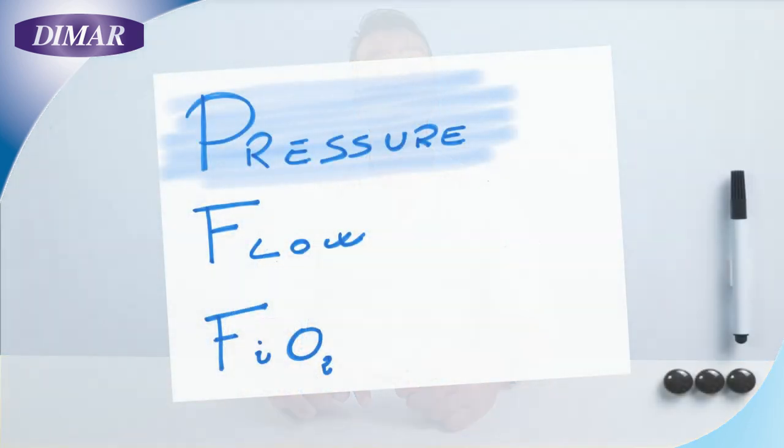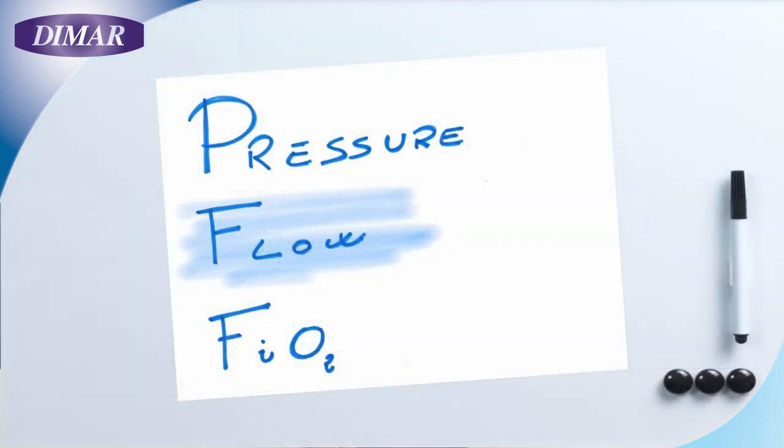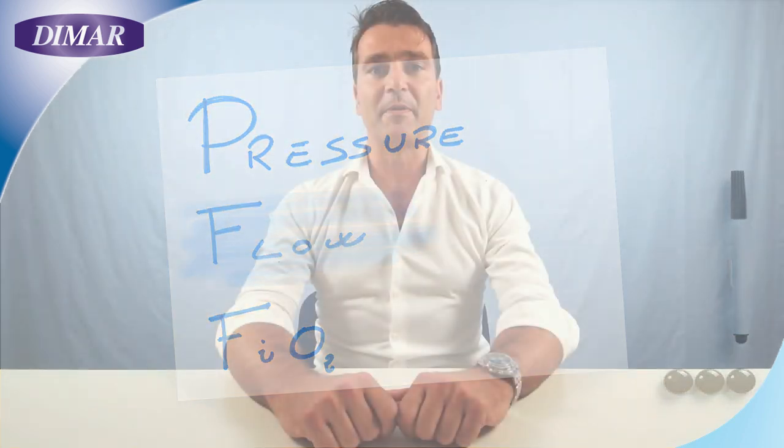Pressure has to be continuous by CPAP definition — it has to remain stable during the whole breathing cycle of the patient. Flow has to be sufficient to fully compensate the instantaneous speed of the negative flow generated by the patient during the inspiratory phase, to avoid the pressure from dropping and the alveoli from collapsing. We suggest a level of flow never below 60 liters per minute. You can consider a flow as sufficient when the PEEP level remains stable.